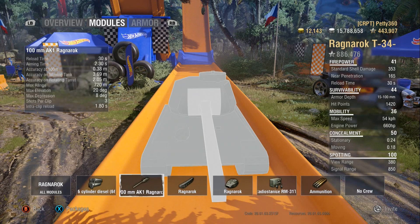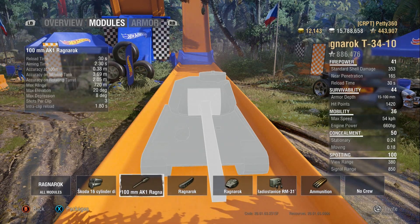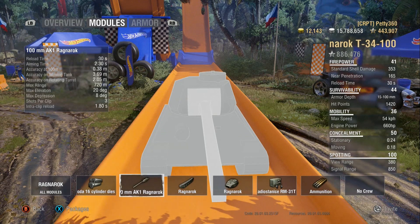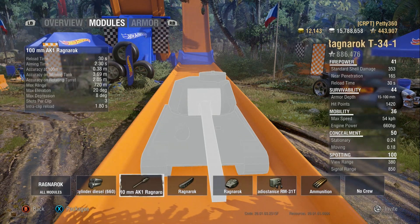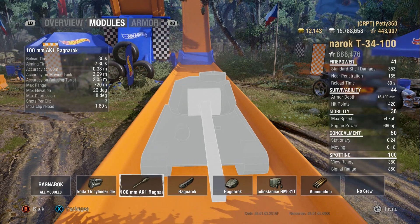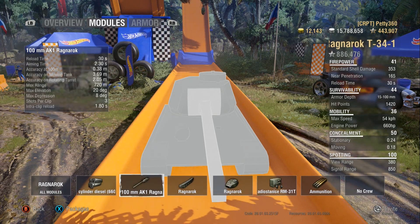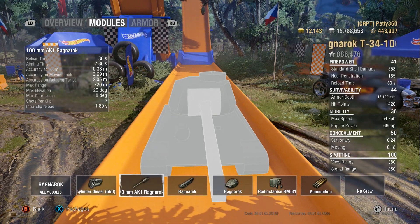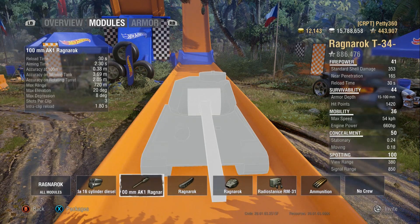Aim time is about 2.3 seconds, 0.38 accuracy. Accuracy on the move is 3.69, but do you really want to be firing on the move in an auto-loader? Possibly not. Accuracy on rotating the turret is 2.05 metres — that's not too bad, meaning your gun won't have a massive bloom when you turn the turret.